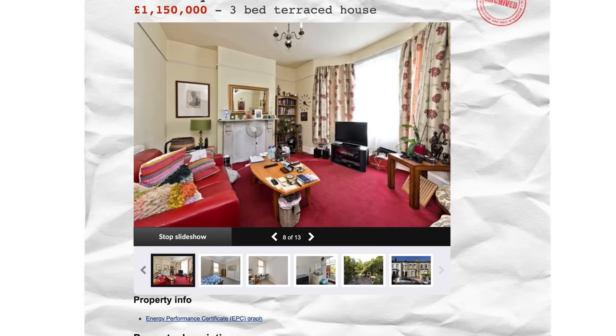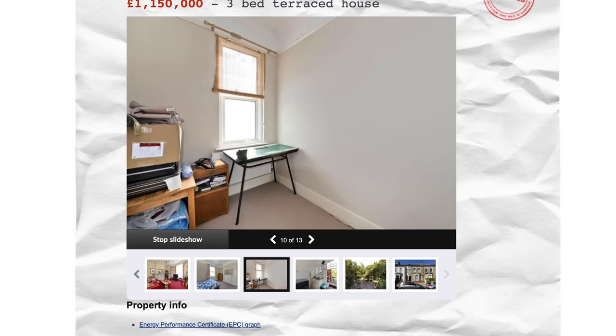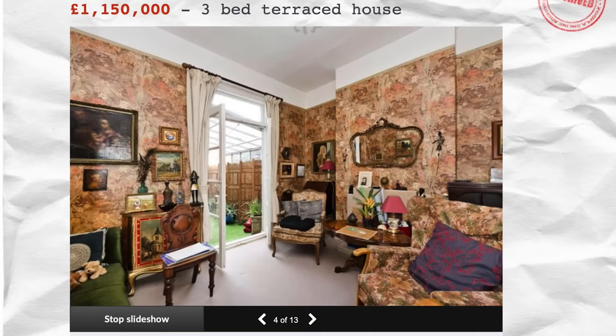This house was on the market for £1.1 million for a three bedroom, one shower room, zero kitchen with a horrific conservatory. It was dated. There were some nice original features, but a lot of it was just crap. £1.1 million for that.